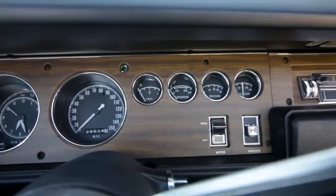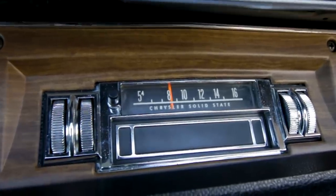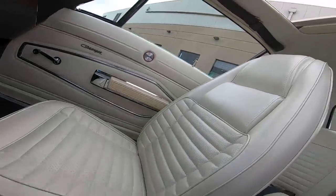Fuel, temp, oil pressure, and alternator gauges are off to the right, and heat and AM tunes round out that wood grain dash. The sunroof action happens with an overhead power push button.